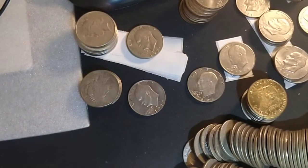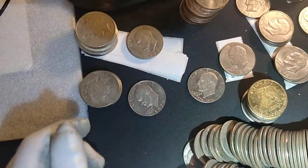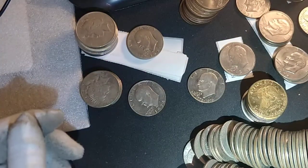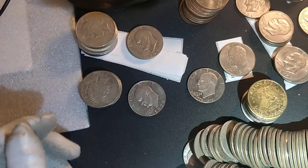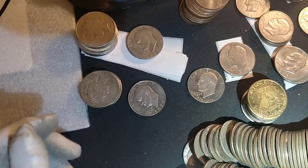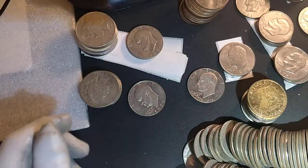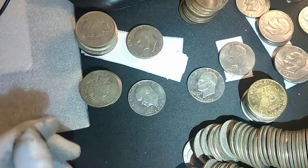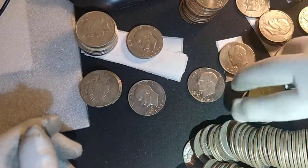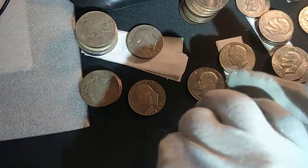Hello YouTube, Ultra High Relief here making an update on the coin roll hunting of the bags of Eisenhower dollars — an update on bag number four, the last of the four bags, and a recap of all four bags. These four bags have been amazing.